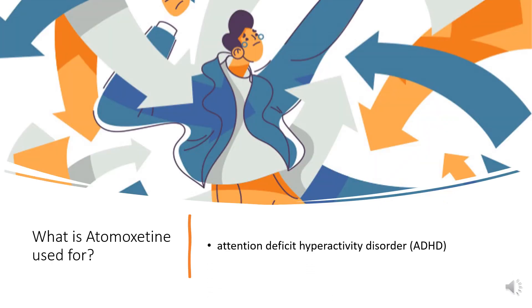What is Atomoxetine used for? Atomoxetine is indicated for the treatment of attention deficit hyperactivity disorder, ADHD, in children and adults.